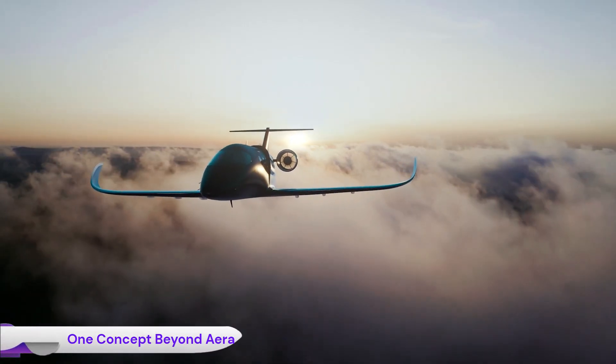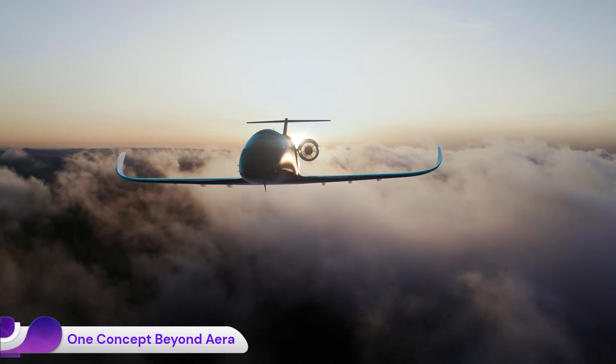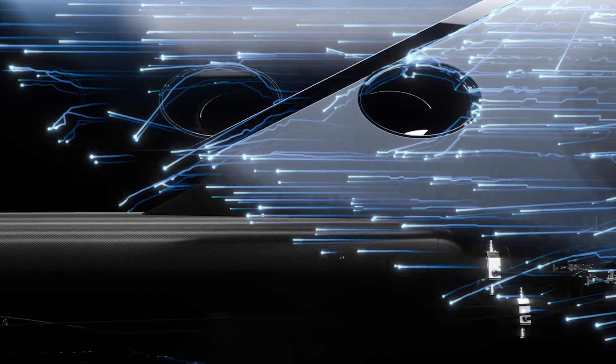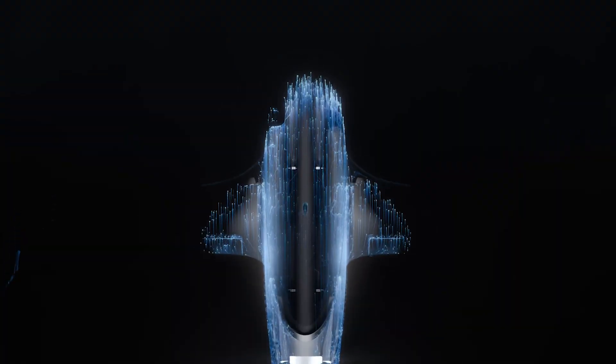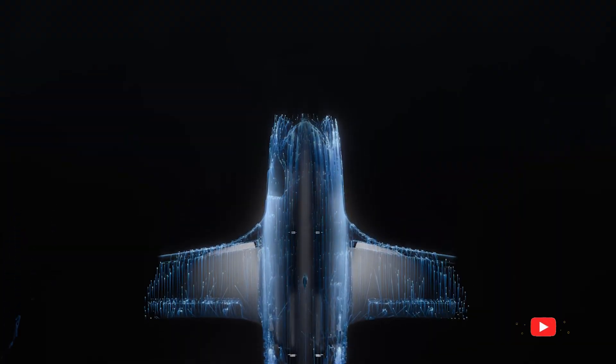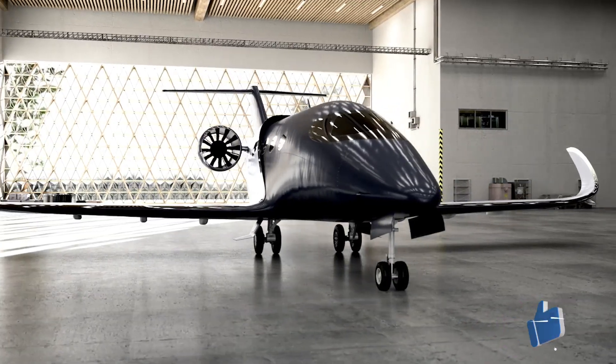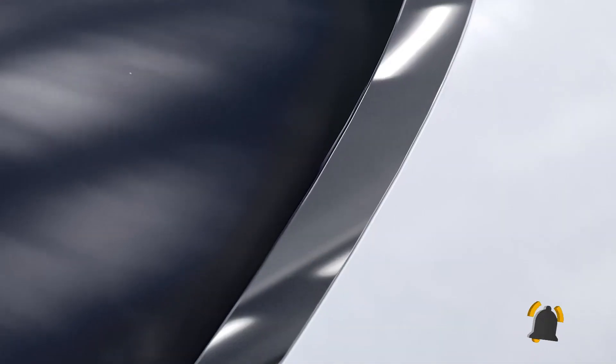The One Concept Beyond Era is a futuristic electric vertical takeoff and landing aircraft concept designed to redefine personal air mobility. Developed by the Italian design studio One Concept, the Beyond Era blends cutting-edge aviation technology with automotive elegance.